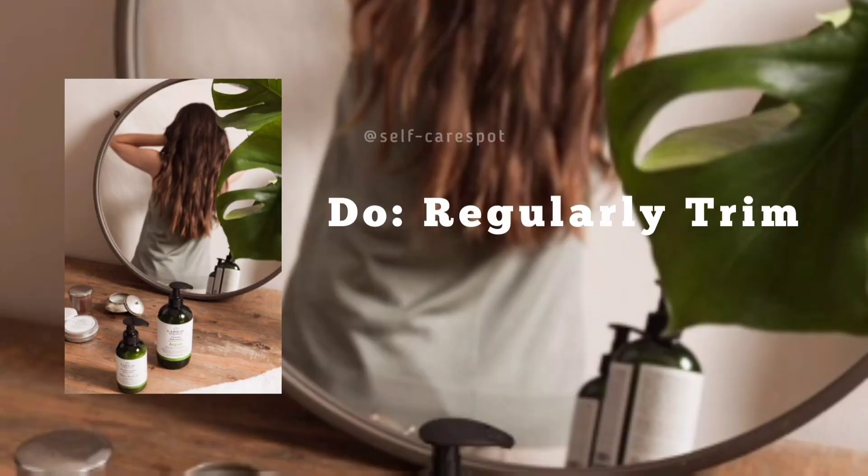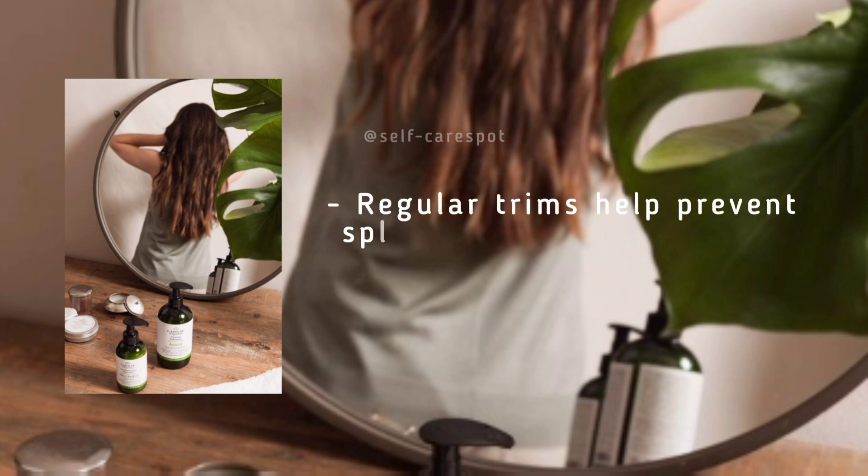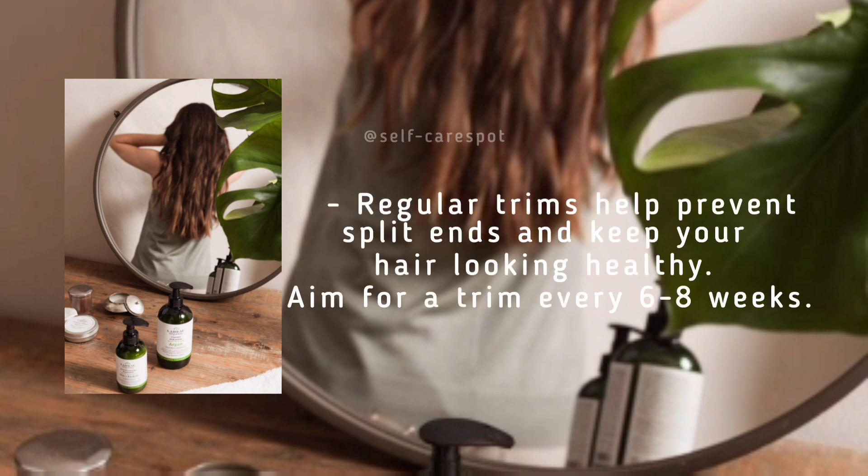Do regularly trim your hair. Regular trims help prevent split ends and keep your hair looking healthy. Aim for a trim every six to eight weeks.